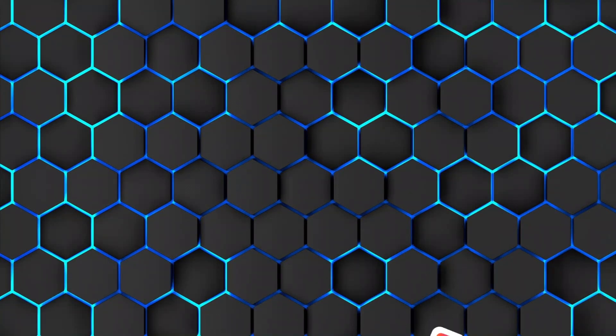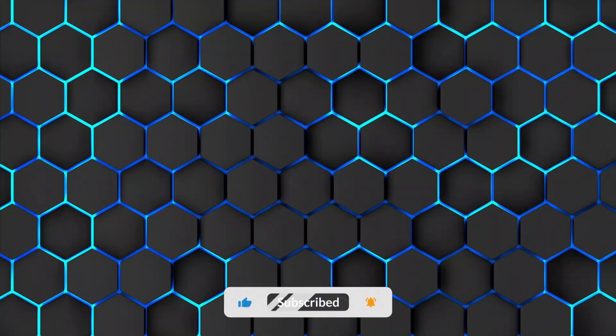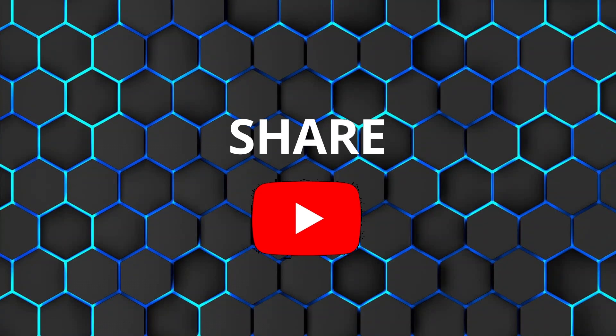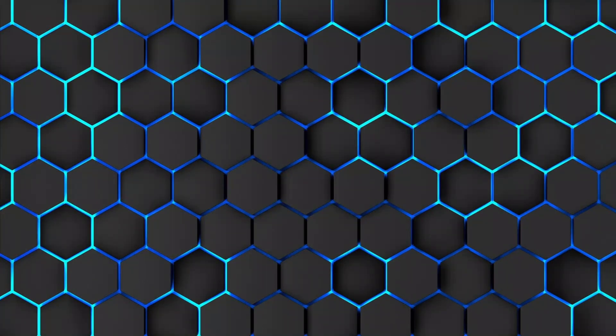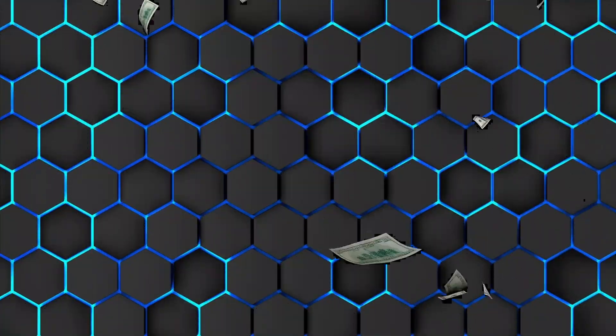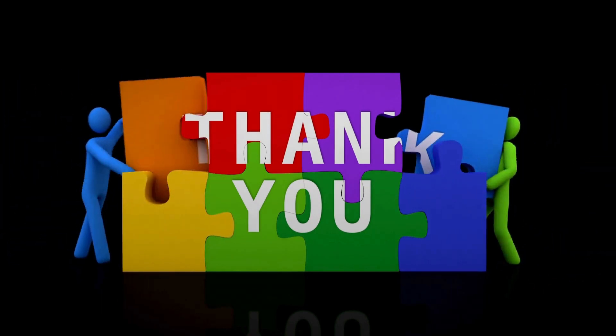Creating content like this is a labor of love and your support keeps the gears turning. If you're finding value in what we're exploring, give that like button some love and hit subscribe if you haven't already — it's a virtual high five that helps our community grow. Share the video to spread the knowledge. And for those who can support the channel financially, check out the affiliate links in the description, or contribute directly. Every bit makes a big difference — thank you.